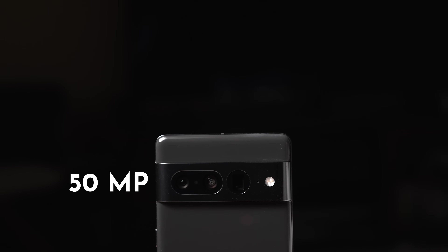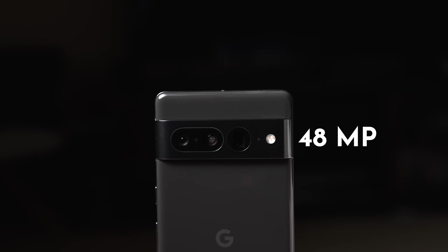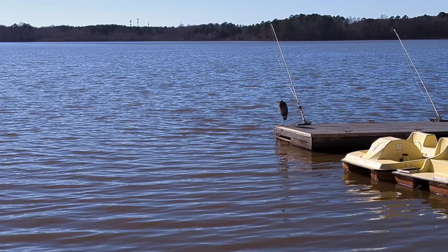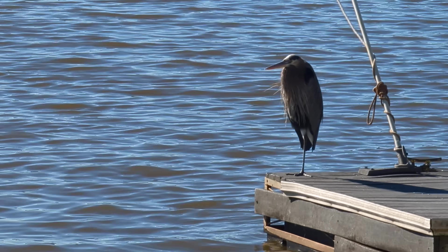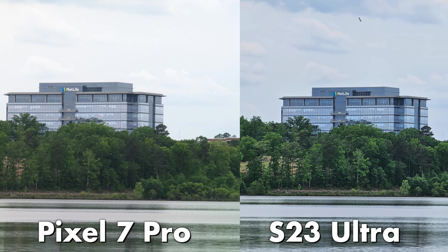It now boasts a 50-megapixel wide lens for the main camera and a 48-megapixel telephoto lens that's exclusive to the 7 Pro, which gives you a 5x optical zoom and then a 10x super res zoom, which looks pretty good, but you will notice it's not quite as good as the 10x optical on something like the Samsung S23 Ultra.